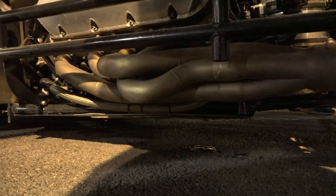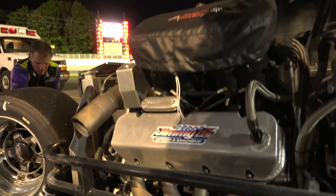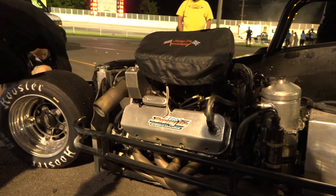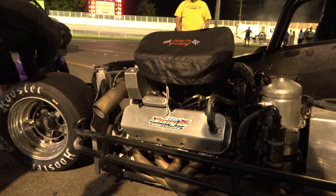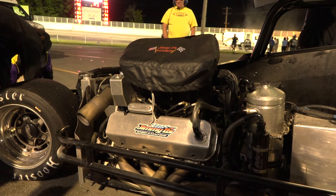Somewhere in there, there is a hole in an oil pan and a hole in the belly pan. So that is what happened to the Otto Sitterly car. Any time you send a rod through an oil pan, you're going to get a fire. And it was going pretty good.